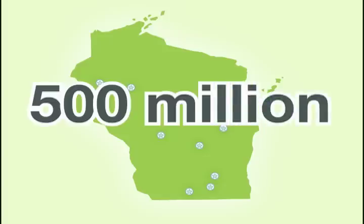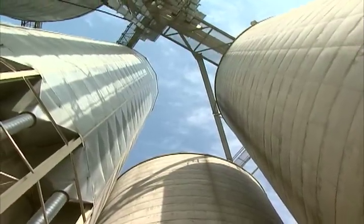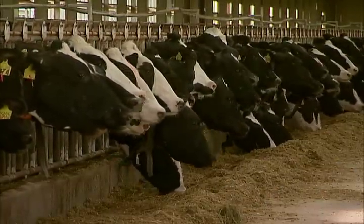That's enough to equal the imports of oil from Saudi Arabia. To top it off, when ethanol is made, a co-product created in the process is a highly nutritional animal feed ingredient called distiller grains.